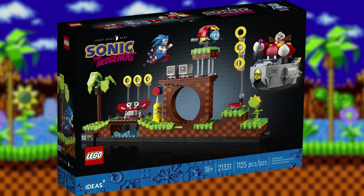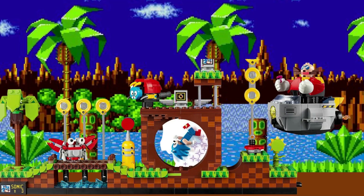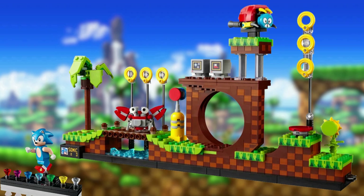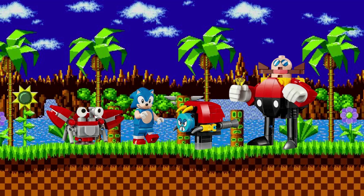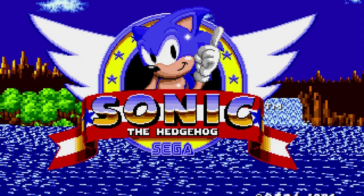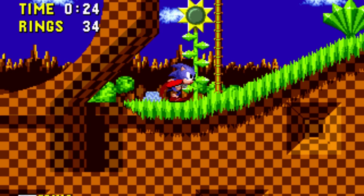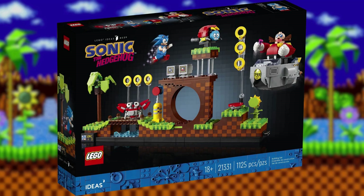January 2022 saw the release of 21331 Sonic the Hedgehog Green Hill Zone, originally by fan builder Toaster Girl. With 1,125 pieces and a retail price tag of $70 US, £60 pounds, comes a set designed after the iconic Sonic level. Along with a Sonic minifigure, there are brick builds for Dr. Eggman, Crab Meat, and Motobug. Green Hill Zone is the first level of the platforming Sega game Sonic the Hedgehog, released in 1991. It features lush grass, droopy palm trees, loops, and cliffs. LEGO Sonic the Hedgehog Green Hill Zone is still available.